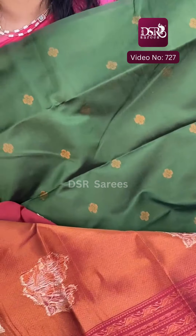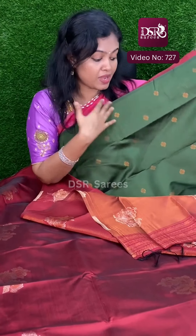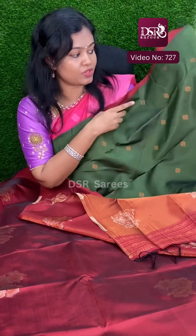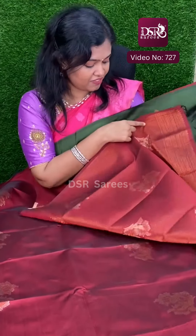If you look at the blouse of the sari, the sari comes with a same color plain blouse. But I am going to show you the contrast — the color of the sari against the blouse color — it is very grand and heavy contrast.